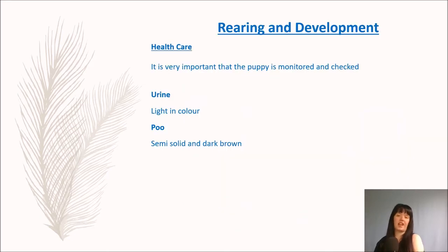So let's talk about rearing and development. It's very important that the puppy is monitored — you need to check that it is eating normally and eating enough to survive. Two very good indicators that there may be health problems are urine and poo. Newborn puppies need to pee and poo like every other living animal after or before every meal, which is every two hours. The wee should be light in colour; if it is dark, the puppies are not getting enough milk. The poo should be semi-solid, dark brown in colour, and if it's green, that could be a sign of infection — you'll want to take it to the vet.